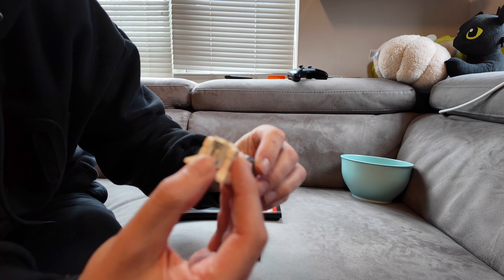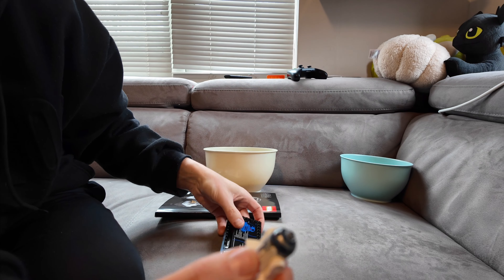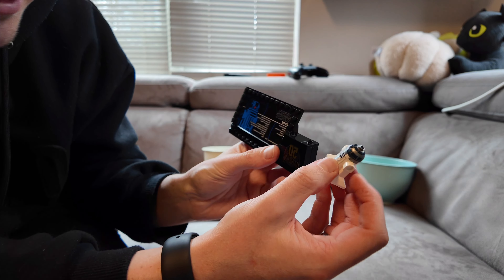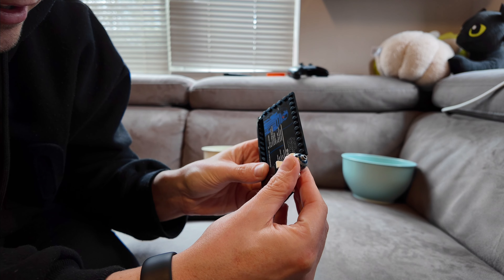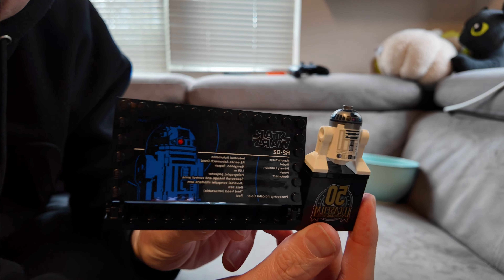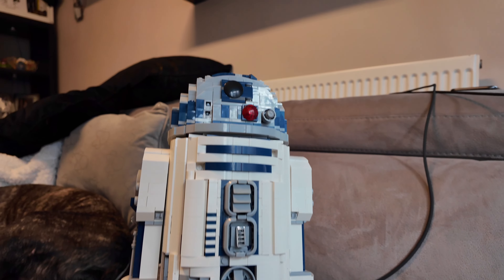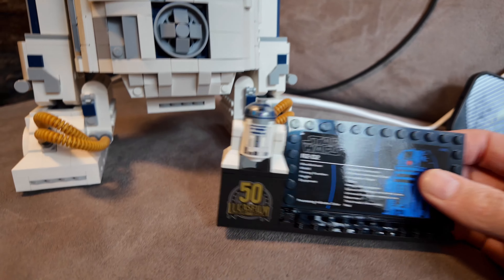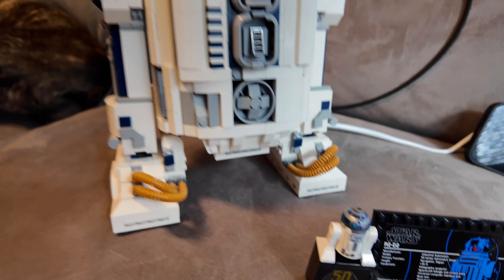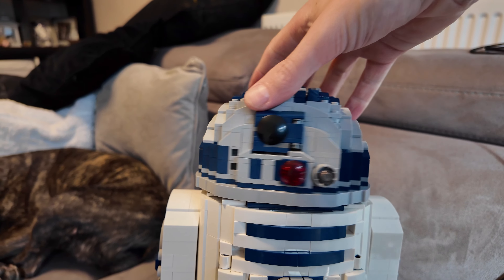On goes his head. And then he sits on his back, right here. There's also a Lego mini version to build. There's the little Lego version, and there's the built version next to R2-D2 himself. Look at this.